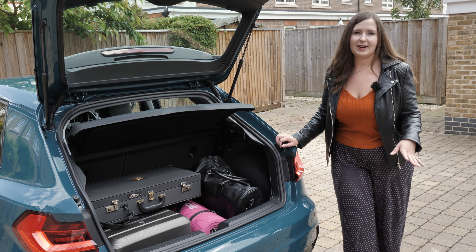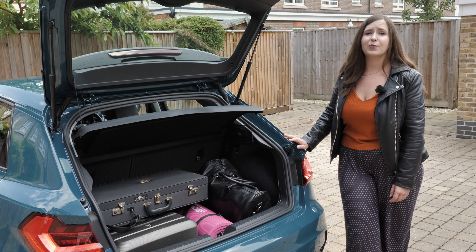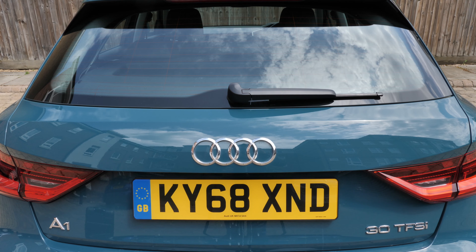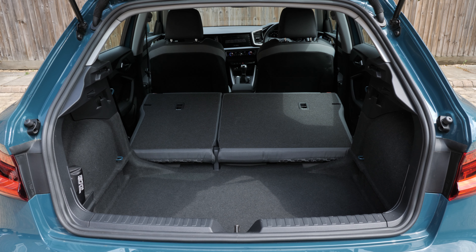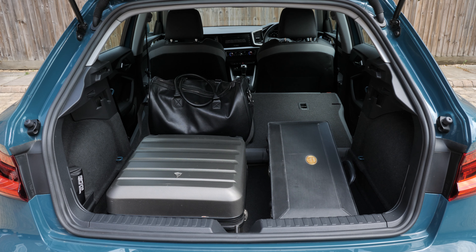Boot space has always been enough for me. At 335 litres there is more than enough room for two millennials who really can't pack lightly to go on a long weekend away together, with some leftover space as well. If you fold the seats flat, the space goes up to 1,090 litres. It's pretty flat and you can throw things in really easily.